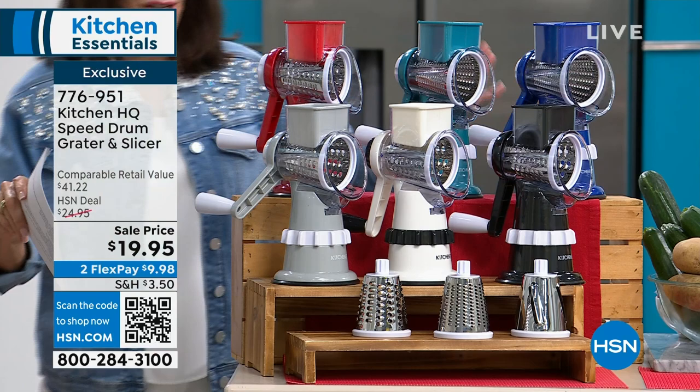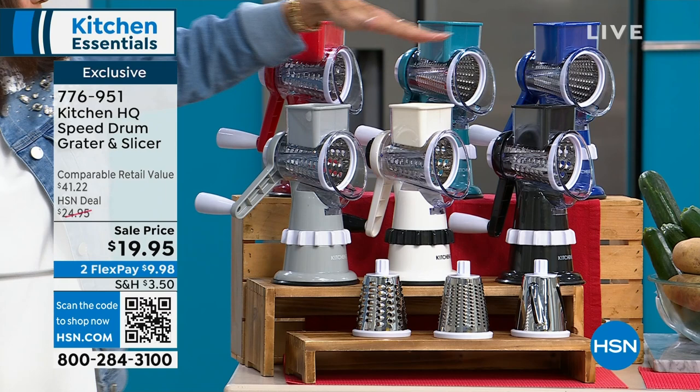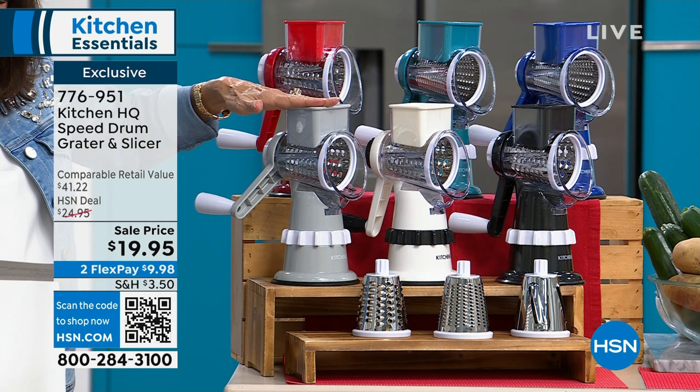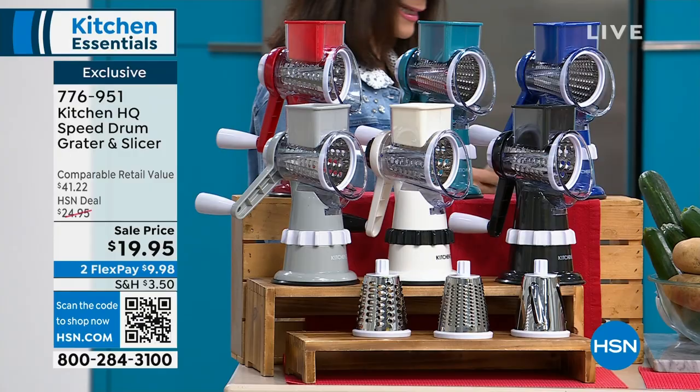We have it available in red, teal, a pretty blue, black, white — white is the most limited — and gray. You're going to get all three of the different drums for all of your slicing and dicing. Retail is $41.22, marked down to just $19.95 today.